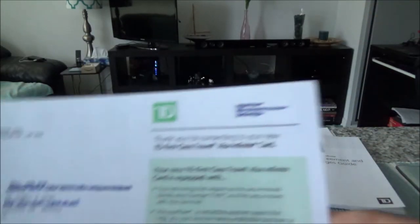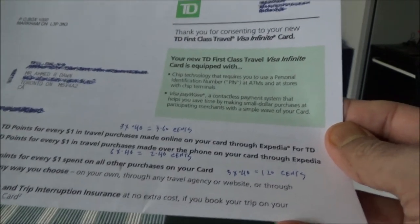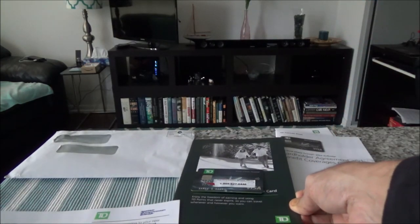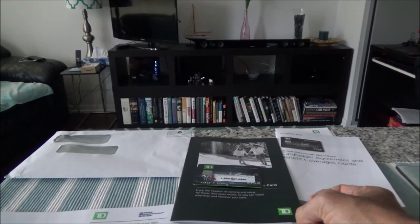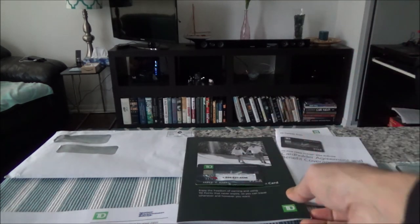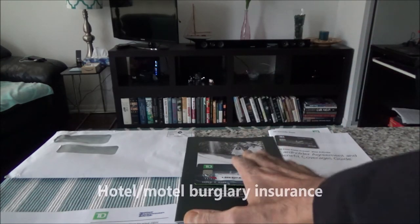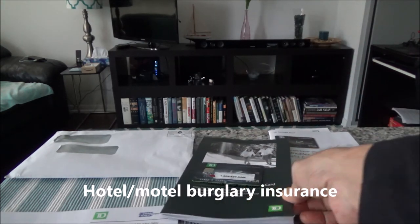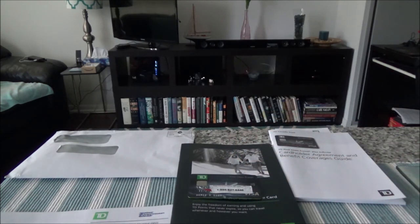To wrap up: this card makes sense if you're buying everything via Expedia for TD, because you're getting a 3.6% rate of return. For everything else you're only getting a poor 1.2% return, and there are no added benefits like anniversary bonuses or lounge access. I only recommend this card to those who would be heavily spending on Expedia for TD. Also keep in mind it's missing some insurances — no flight delay insurance and likely no hotel/motel burglary insurance. If you like what you see, please give it a thumbs up and consider subscribing — more videos coming up soon.